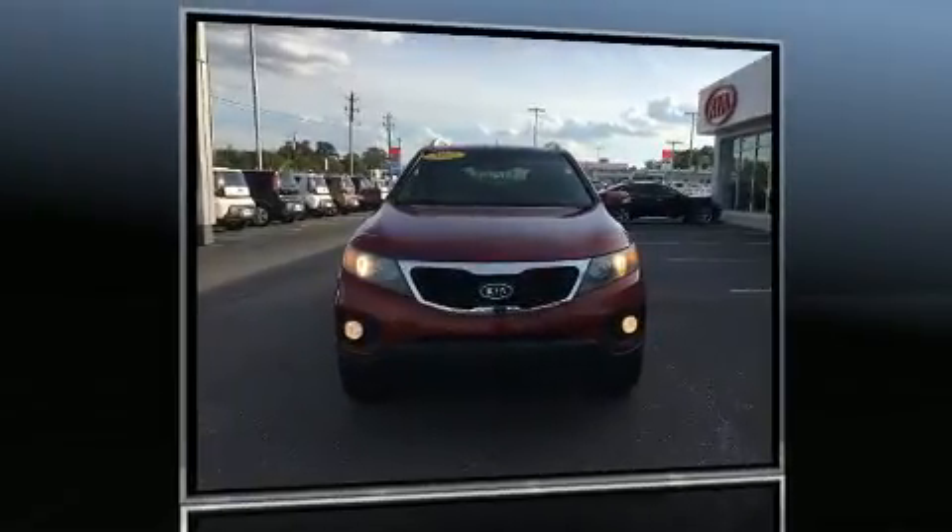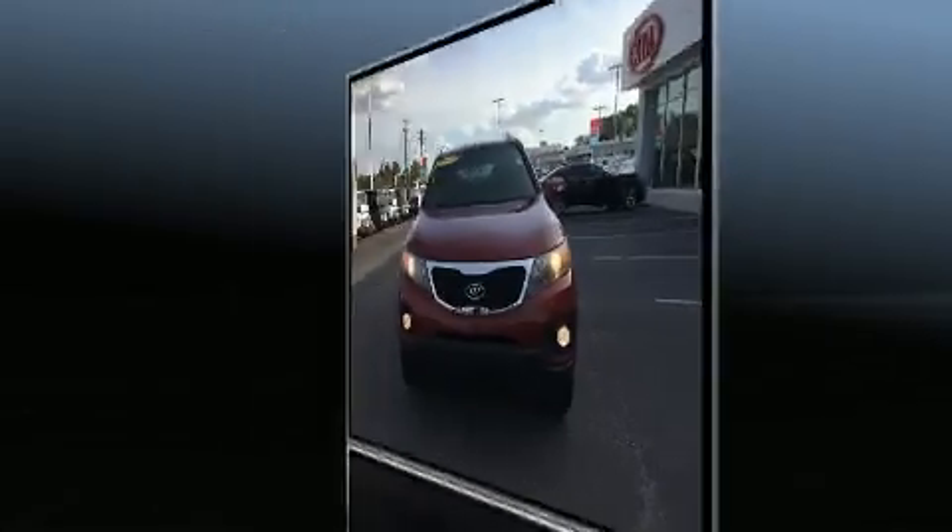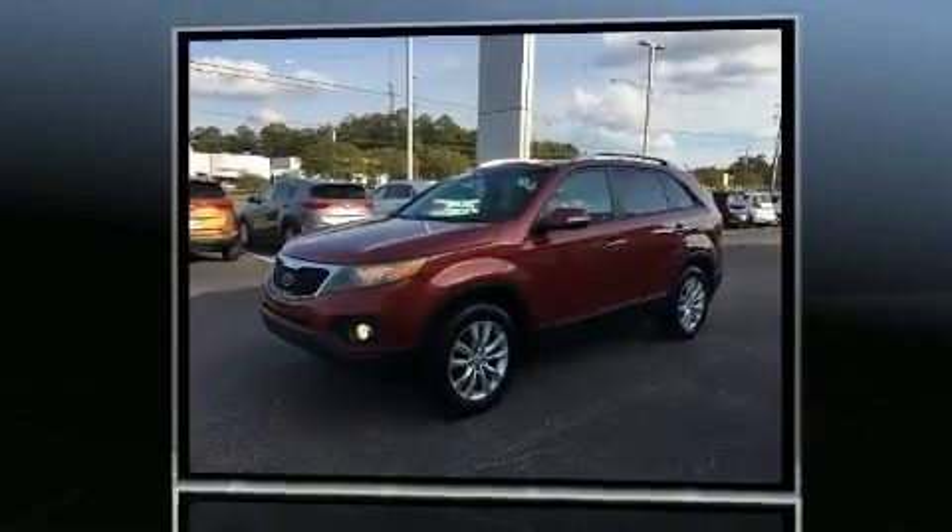Here's a great deal on a 2011 Kia Sorento. It features an automatic transmission, front wheel drive, and a 3.5-liter six-cylinder engine.